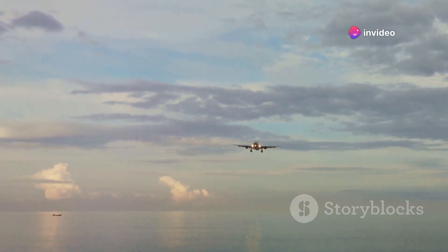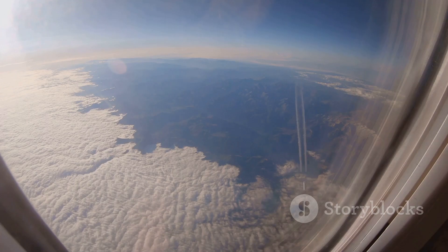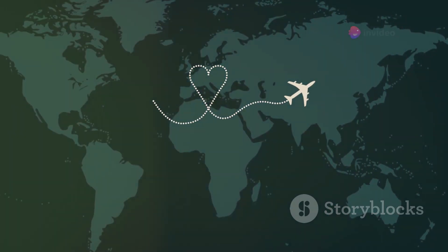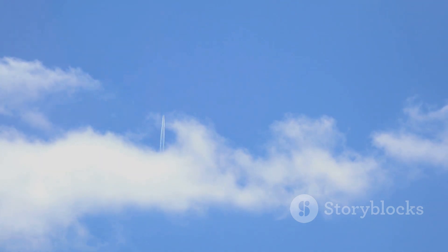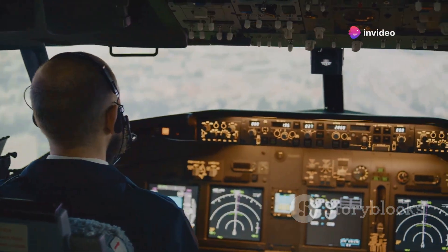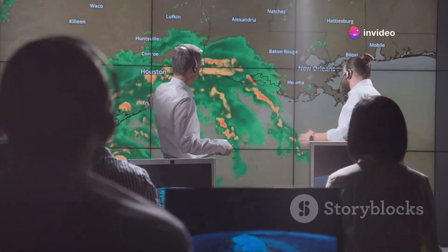The Pacific jet stream is in constant motion, with powerful air currents circling the globe. These jet streams have a significant impact on flight paths, especially over long distances across the Pacific. Jet streams are like rivers of wind flowing at high speeds in specific directions. Pilots can utilize these jet streams to their advantage, catching a tailwind to reduce flight times and fuel consumption. Conversely, flying against the jet stream can significantly increase flight times and fuel burn, which is why airlines carefully analyze wind patterns and adjust flight paths accordingly.